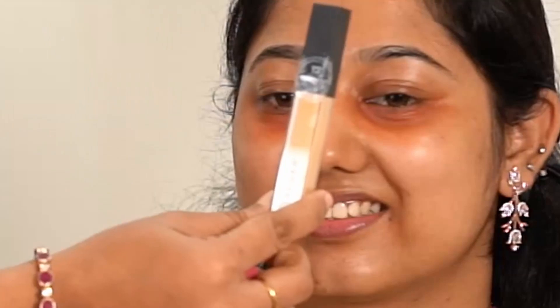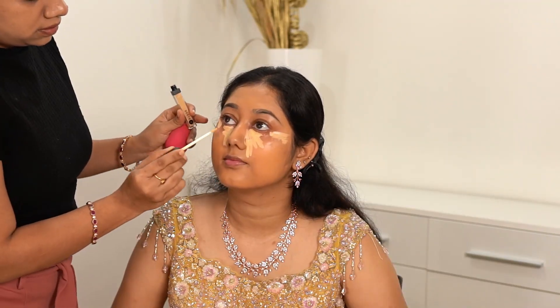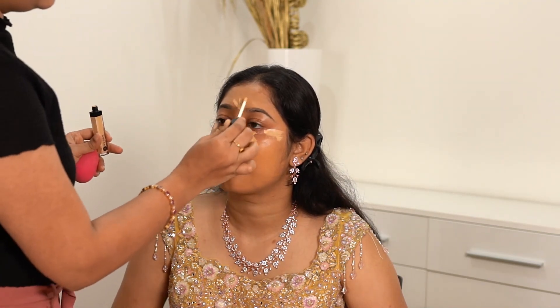I am concealing her under eyes followed by an orange corrector with Sugar Waterproof Magic Wand Concealer. Next, for foundation I am using Sugar Ace of Face Foundation Stick in the shade 42 Blaze. Though it's a stick foundation with a creamy formula, it is really easy to blend and feels really light on the skin. To highlight, I am using the same concealer.